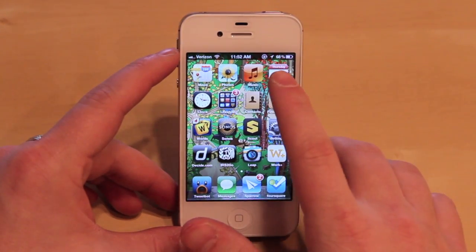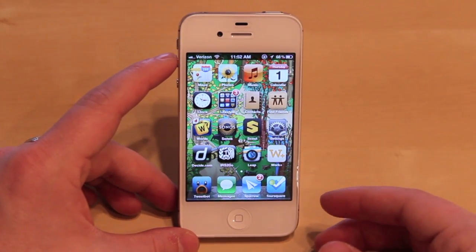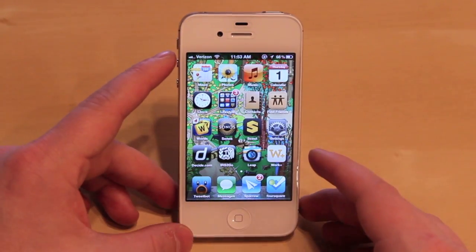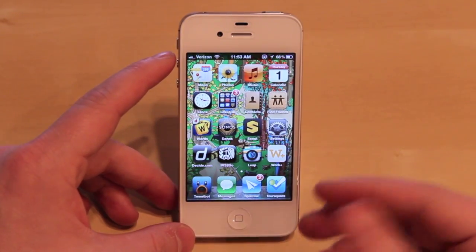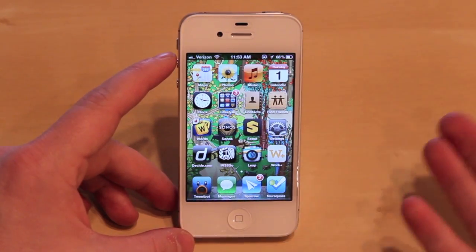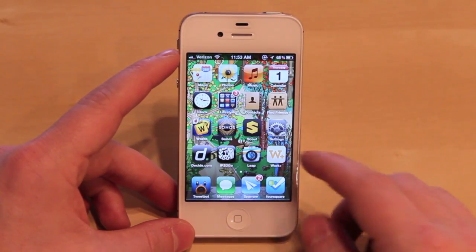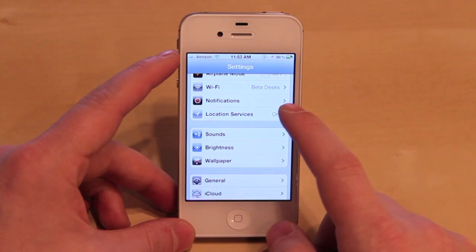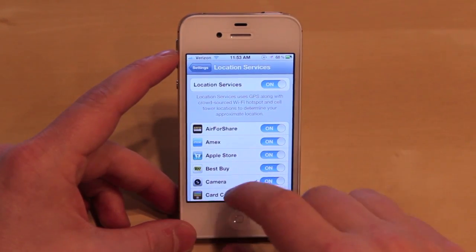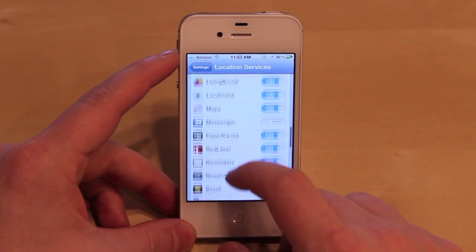As you can see here, my location indicator is on, indicating to me that an app is pulling my location in the background and reporting it back to the servers or using it in the app. To figure out which app it is — if I don't remember turning an app on, or that feature on in an app, or setting a reminder that's set up to alert me based off of location — what I'll need to do is go into Settings and go to Location Services. Now we have a list of all of the apps that pull your location at some point.